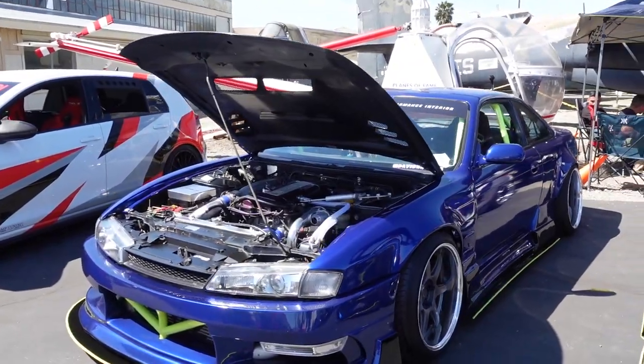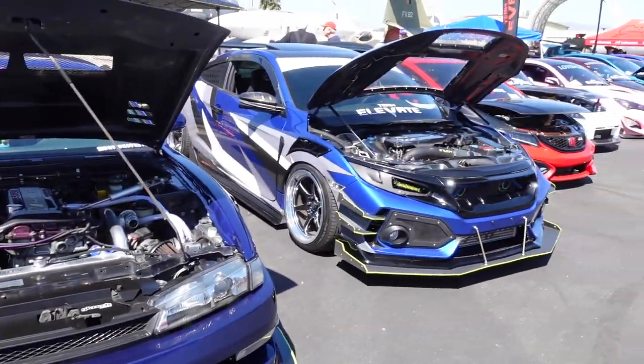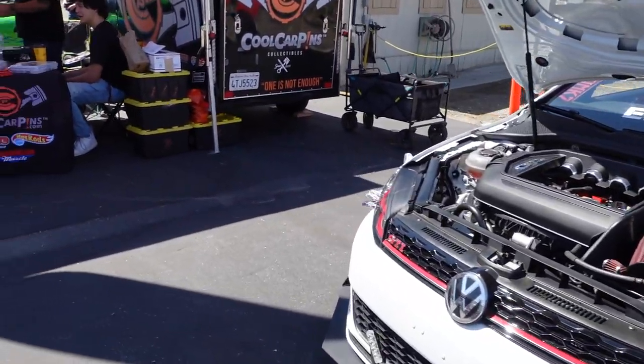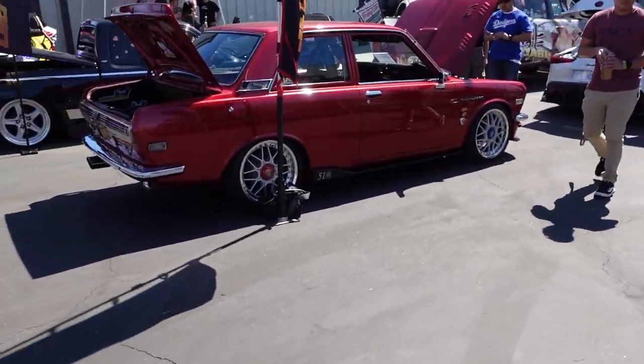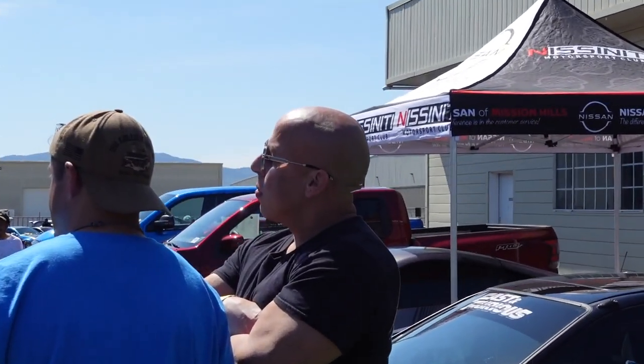If Nick was here he'd be all over this right now. These people spend like crazy money on their builds. It's a different type of scene and vibe — you don't really see builds like this, especially out in the valley area.